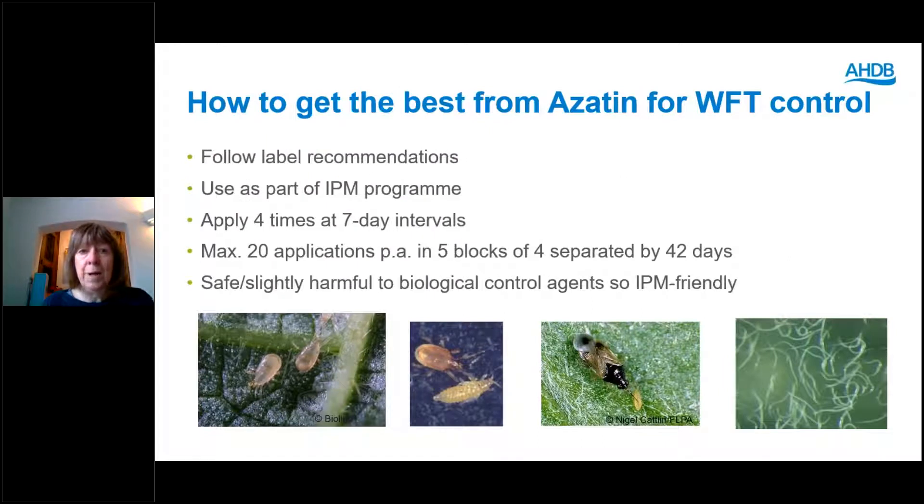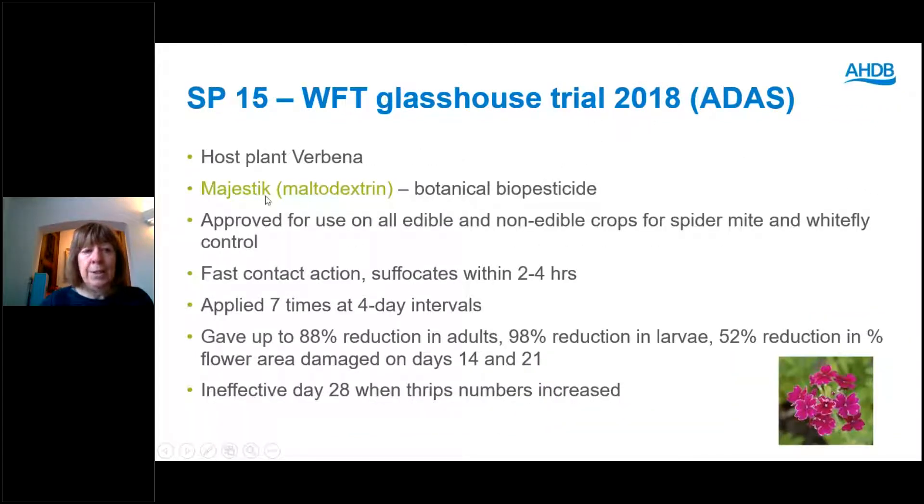How to get the best from Azitin for western flower thrips control: follow the label recommendations, and use it as an IPM programme as a backup to your biological control agents — don't rely on it alone. It's recommended to be applied four times at seven-day intervals, with a maximum of 20 sprays per year in five blocks of four sprays, each block separated by 42 days. It is IPM friendly — safe or only slightly harmful to your biocontrols.